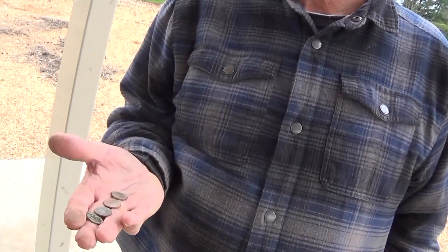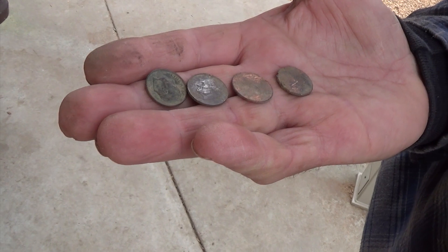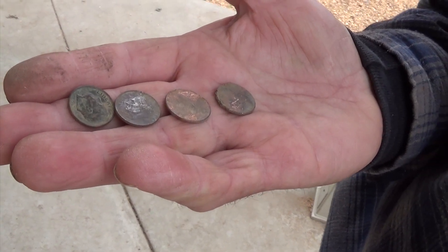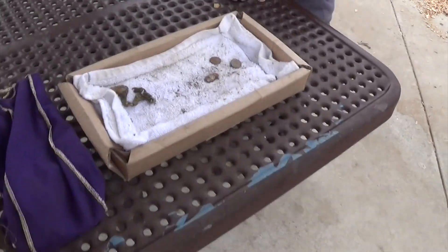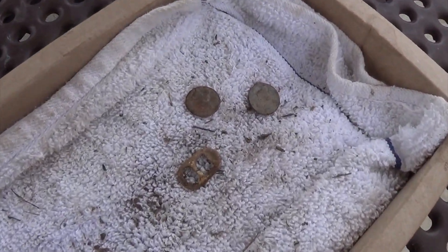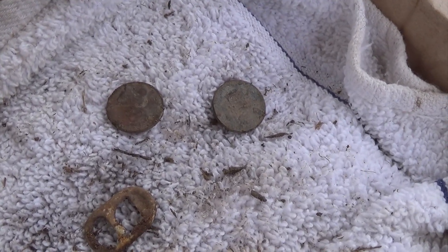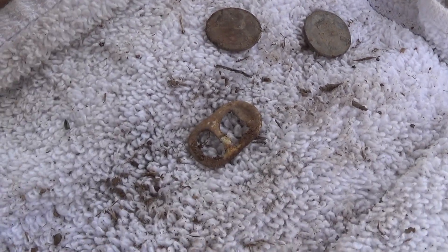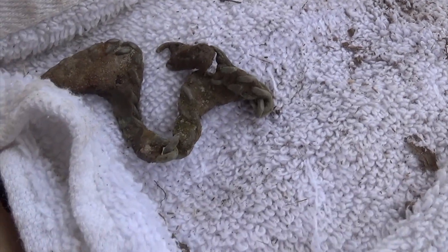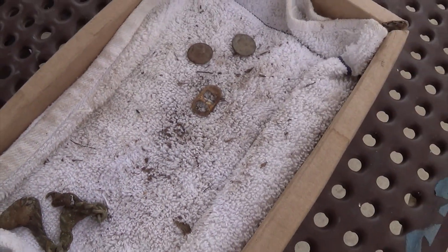Hi, I'm Mark, and I'm almost embarrassed — two dimes and two pennies. I shouldn't be embarrassed. I'm John, I was hunting with an Apex, and here's my finds: two U.S. zinc pennies, a pull tab, and this which looks like it might be a bracelet of some kind. That's it for today for me.